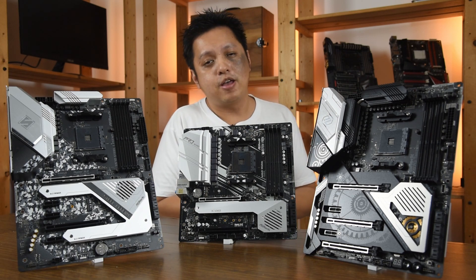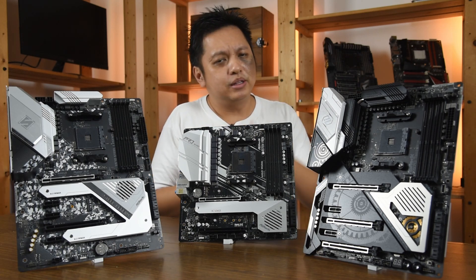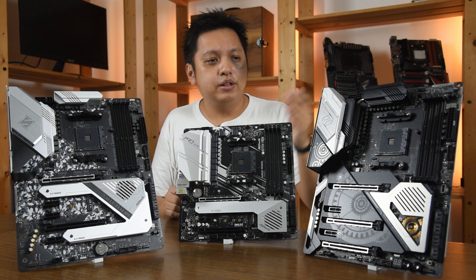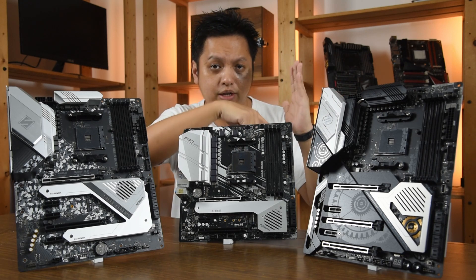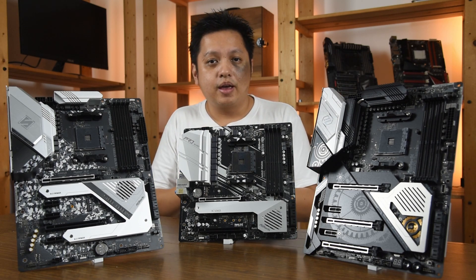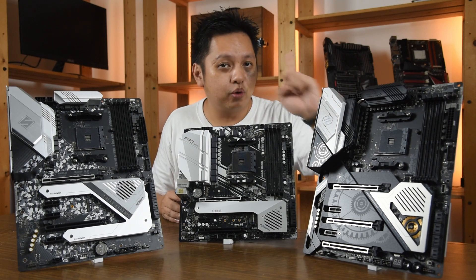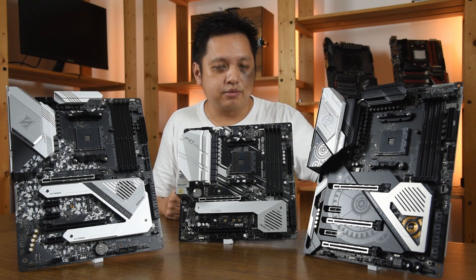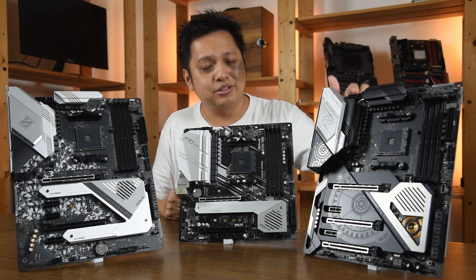Now the question is whether it hits 4.4 GHz at the right core. Based on my test, these boards do hit 4.4 gigahertz, but they did not hit it at the core that is running the load. For example, even with the Tai Chi, the core that hit 4.4 gigahertz according to HWiNFO is not the one running the load — one core showed 4.4 GHz, but it was not the active core.